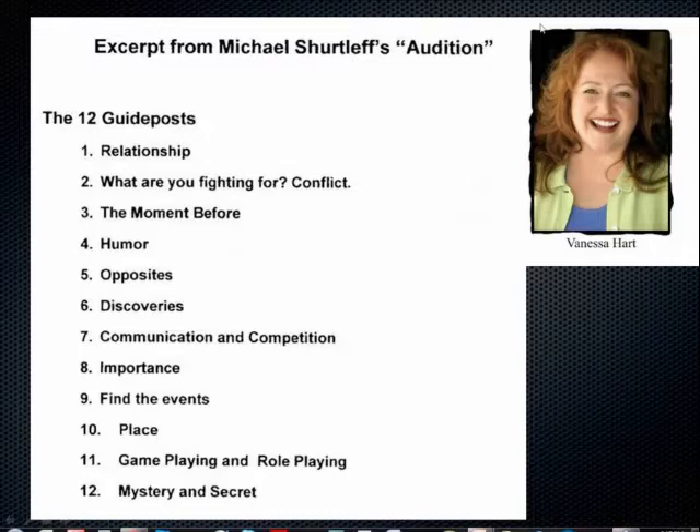Seventh is communication and competition: allow every character to be heard. Even a minor character has something to say. Make sure all your characters are listening to each other — this also prevents run-on sentences. Think about it: people stop, listen, react, and then respond. That communication has to go both ways, just as if you were on stage, except here you play all the parts. Once you start using all of these guideposts in practice, you'll see how they all flow together.